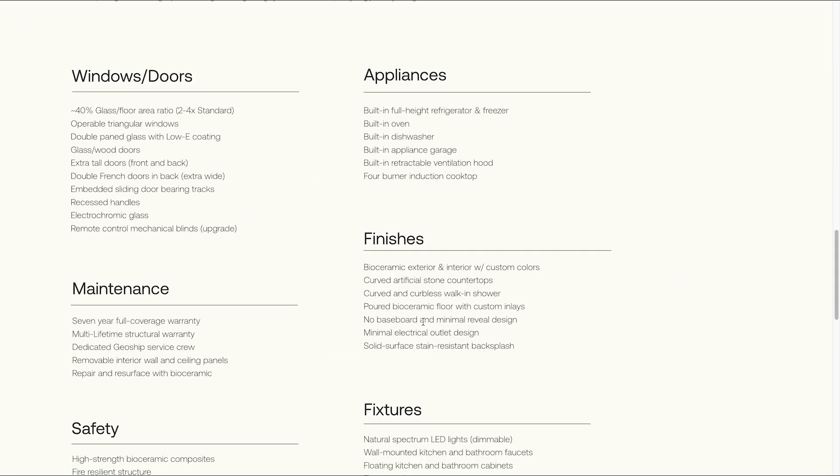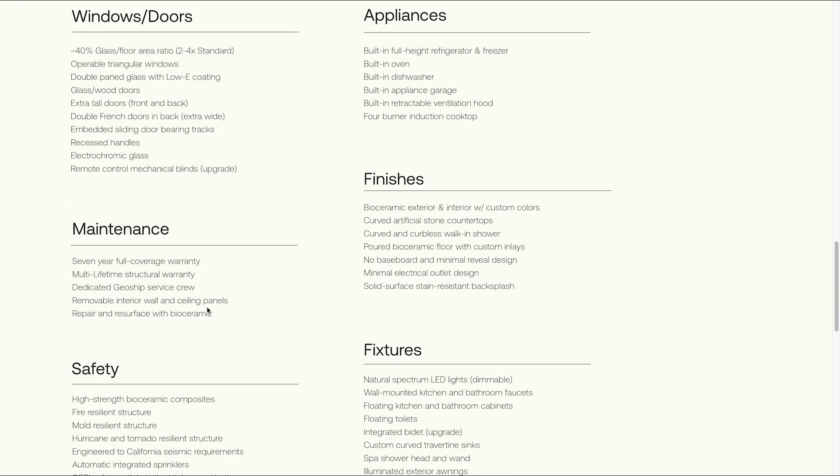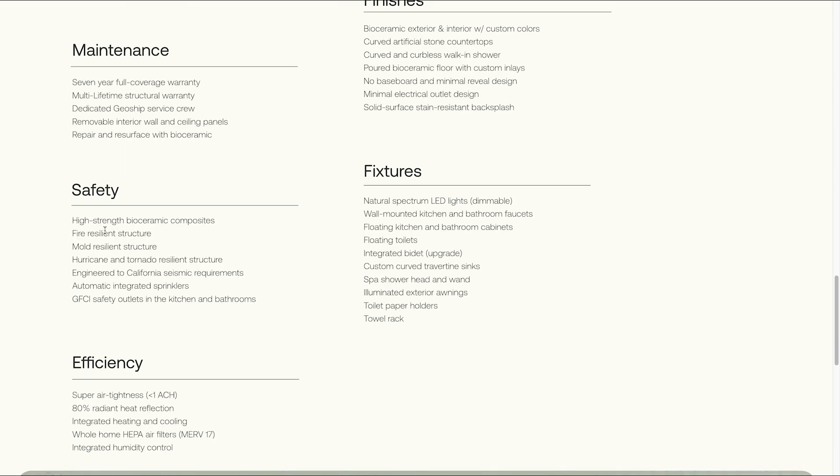There's a bioceramic floor with no baseboards — keeping the structure inside and out as just kind of the finished look. Electrical outlet design — probably hiding it kind of cleverly. There's a seven year full coverage warranty. And like I mentioned earlier: fire and mold resistant, hurricane and tornado resilient structure, engineered to California seismic requirements, and automatic integrated sprinklers.